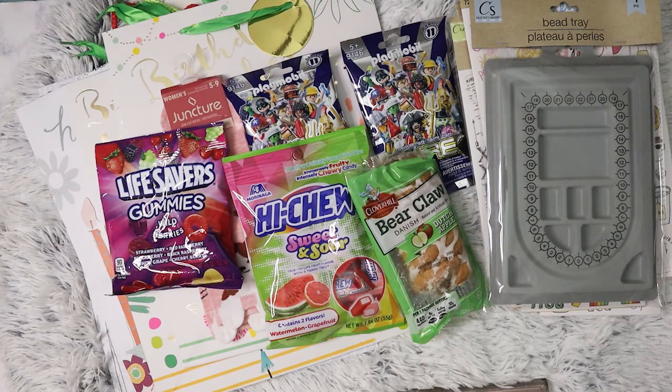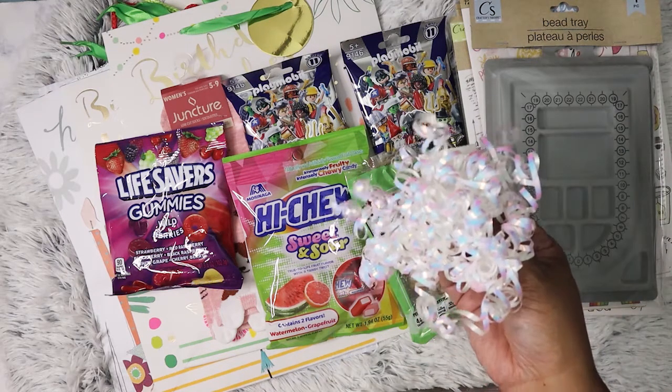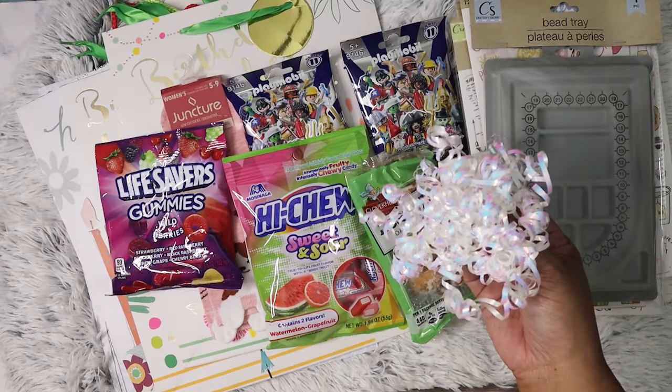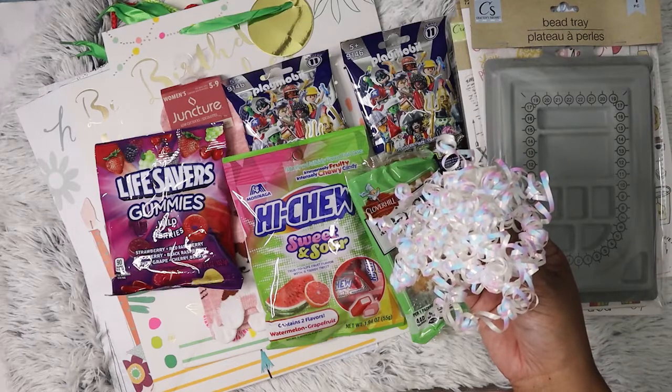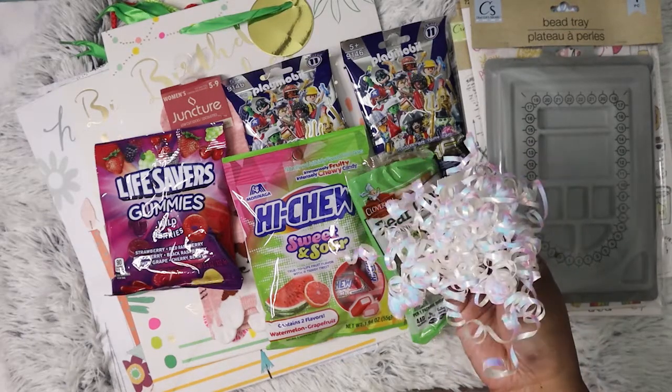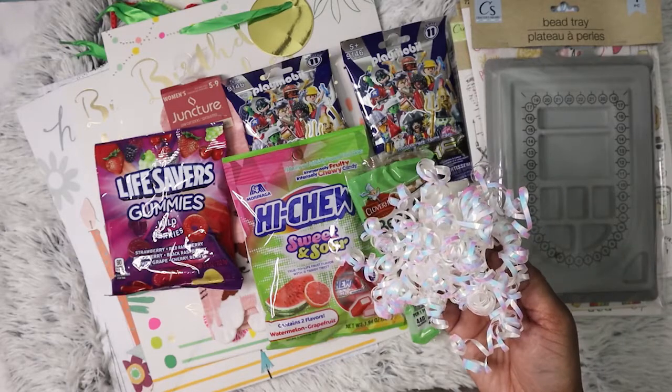I've already used some of these stickers because, as I said in my previous video, one of my nieces had her third birthday. So I've already stuck them on both nieces' presents, because I have another niece whose birthday is coming up.